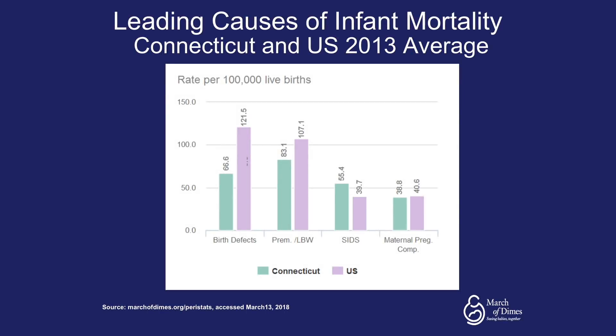Specifically in Connecticut, looking at the leading causes of infant mortality from our most up-to-date data from 2013, you can see that Connecticut, when compared to the United States, is very much lower when it comes to birth defects and preterm birth, but is higher in SIDS and is about even with maternal pregnancy complications.